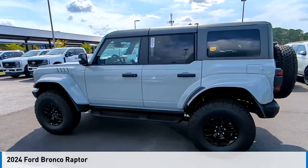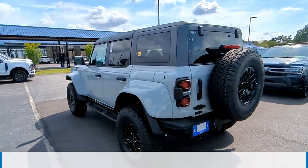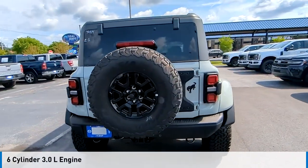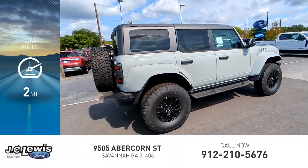Take a ride in the 2024 Bronco. This vehicle is powered by a four-wheel drive, six-cylinder, 3.0-liter engine, and comes with an automatic transmission. This vehicle has less than 100 miles.